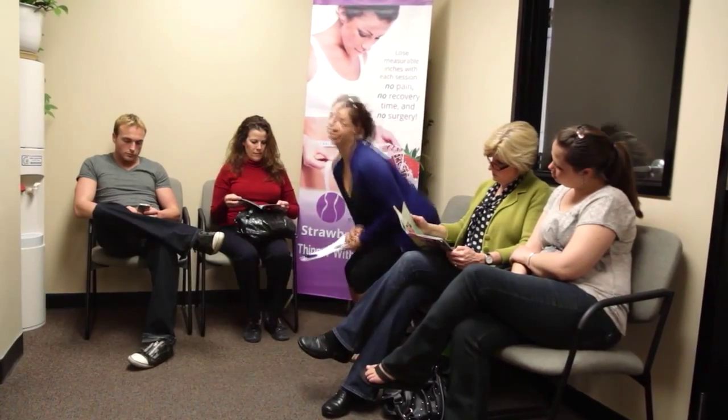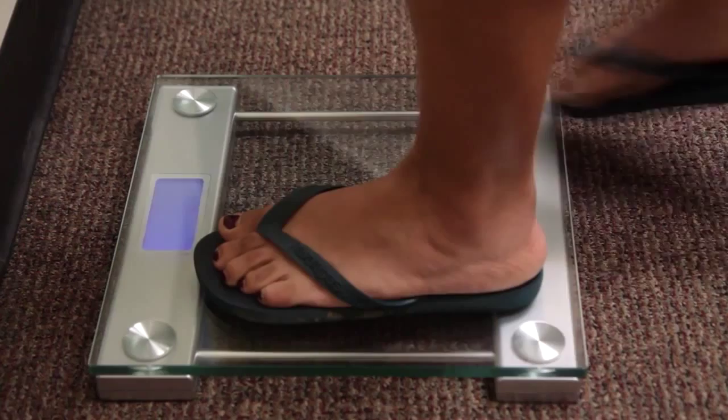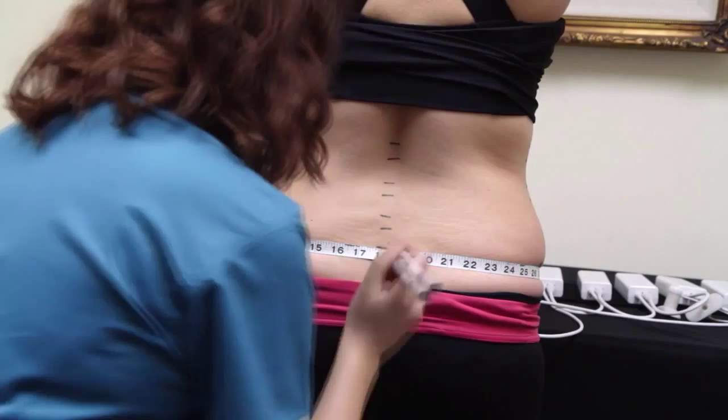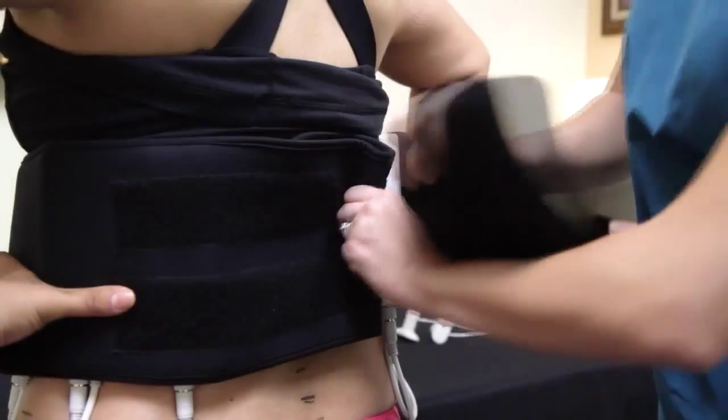I will explain what you can expect each treatment and how the Lila laser works. After filling in the brief forms, the person is weighed and then measured and marked for pre- and post-treatment documentation results, then photographed, usually the first and last visits.